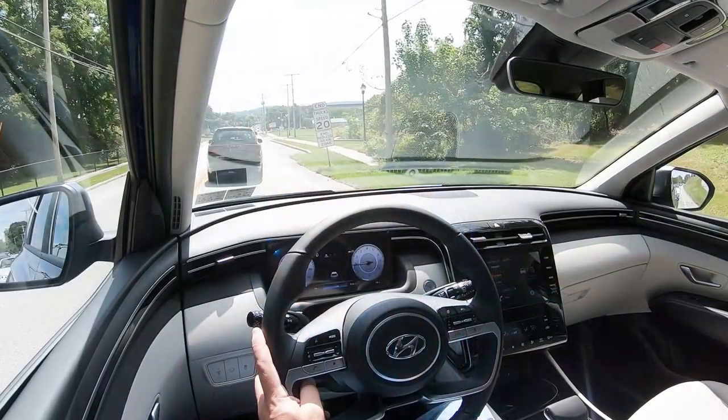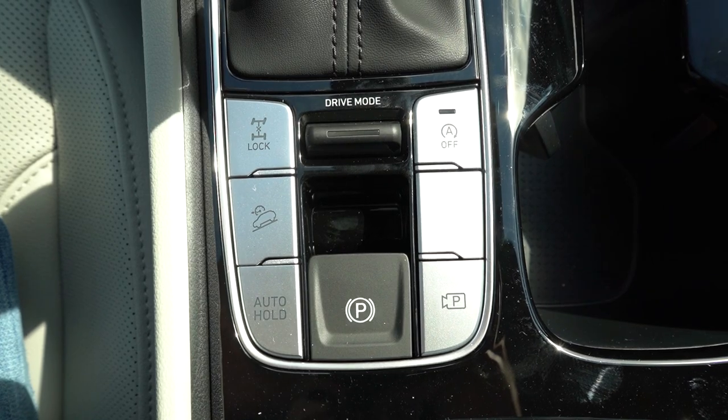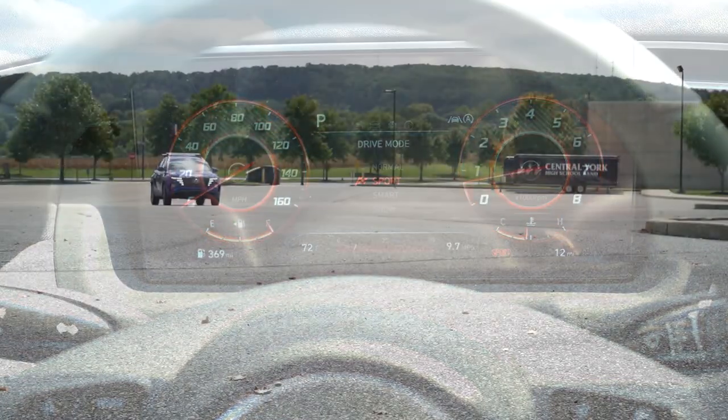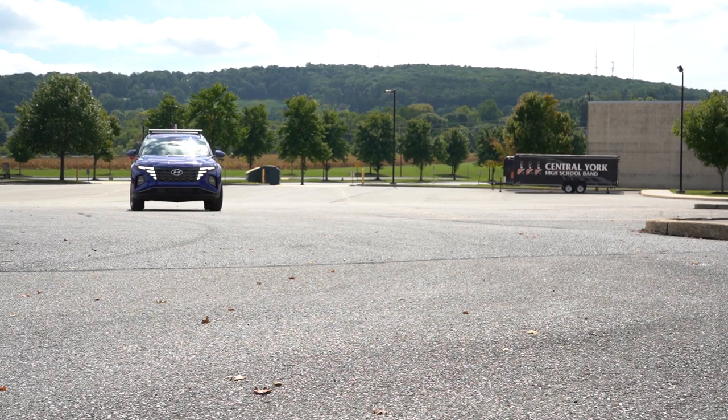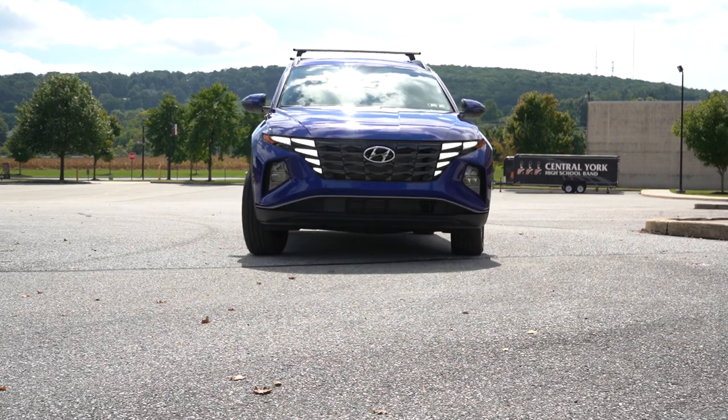Before we do any acceleration testing, I want to mention the drive modes. There is a drive mode toggle switch located directly behind the shifter, including Normal, Sport, Smart, and Snow — essentially adjusting shift points, throttle response, and steering sensitivity. Let's go ahead and put it in Sport driving mode and find out how quickly we can get this 2023 Hyundai Tucson up to speed.